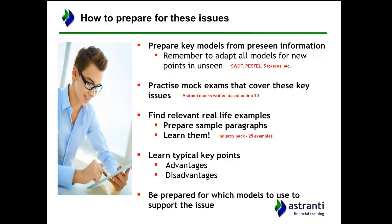For any given issue it's useful to learn the typical key points. For instance, if a question comes up on costing or budgeting methods, you can learn the typical advantages and disadvantages of absorption costing and activity-based costing. As long as you're applying that to the scenario rather than just reciting textbook information, there are easy marks you can take into the exam.